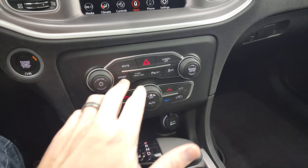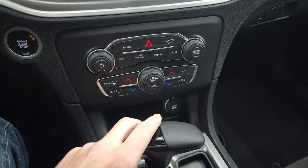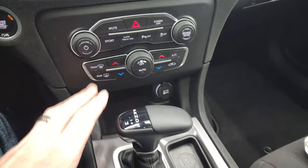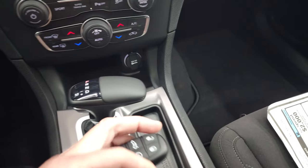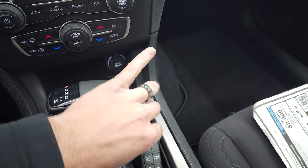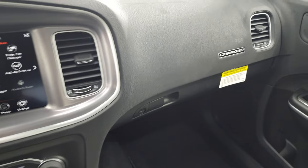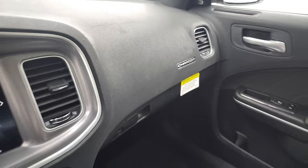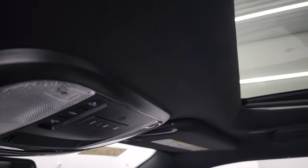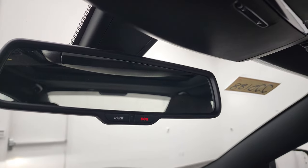Here's your push-button start, sport mode, super track pack, parking sensors, and stability control. You get dual climate controls with tactile buttons. The 8-speed automatic transmission shifter is there, and you get keyless entry with remote start. It's the enter-and-go key fob — just have it in your pocket and it'll automatically unlock. This one does have the power sunroof. Up top you get HomeLink buttons for your garage door, security systems, and map lights, plus SOS buttons in the mirror.